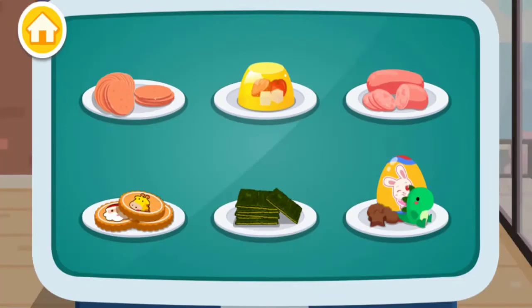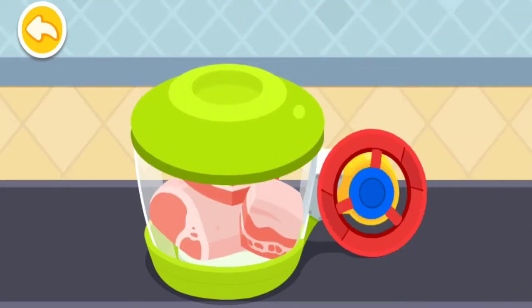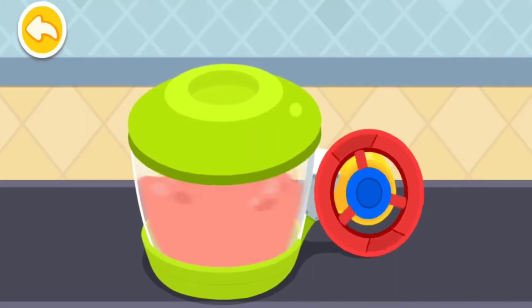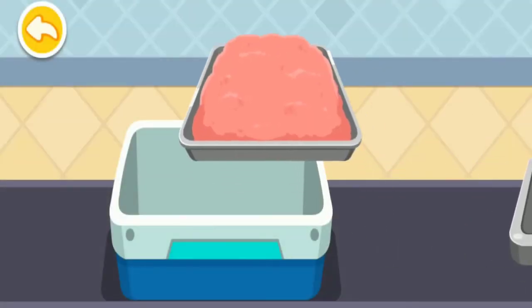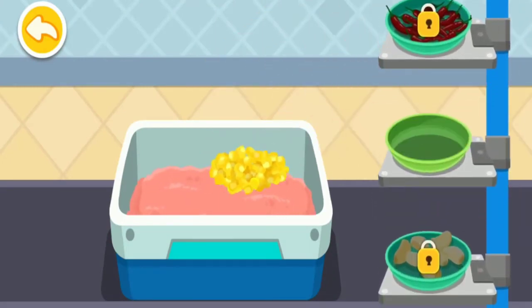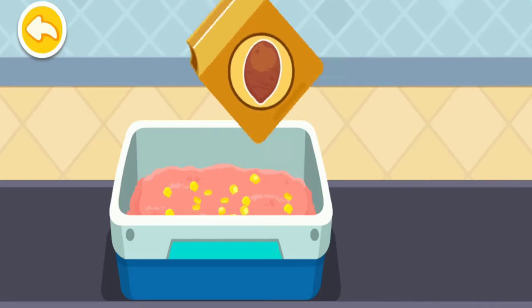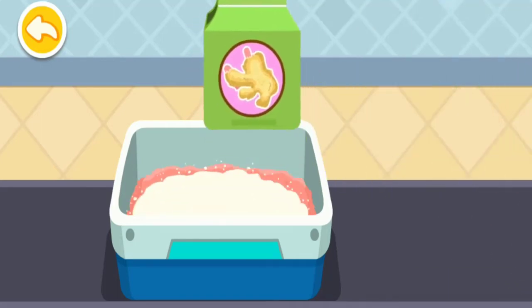There are so many snacks! Sausage! First, a chunk of meat has to be minced! Add some seasonings to make the meat even tastier! Starch! Powdered ginger!